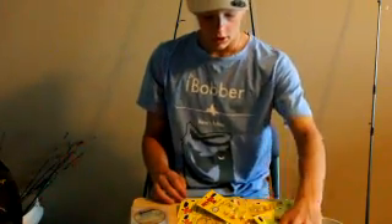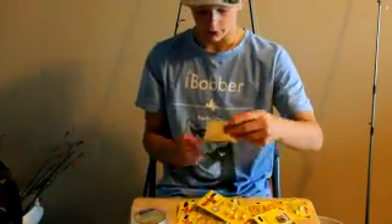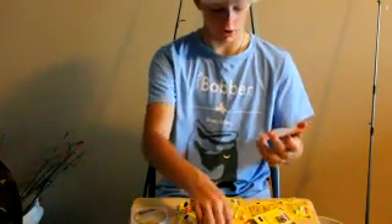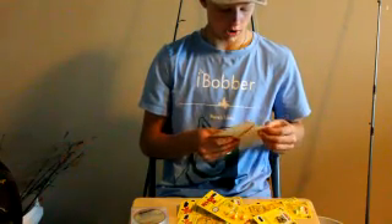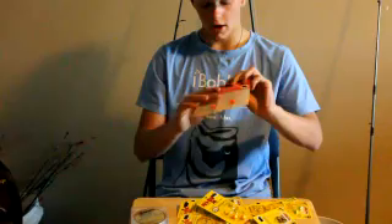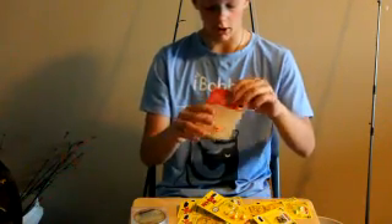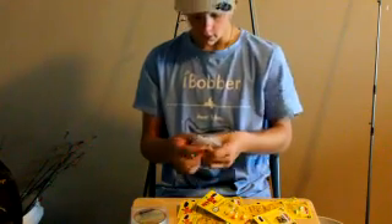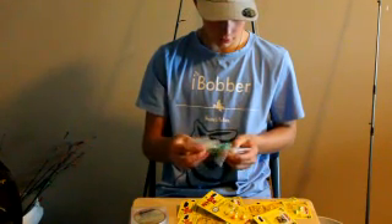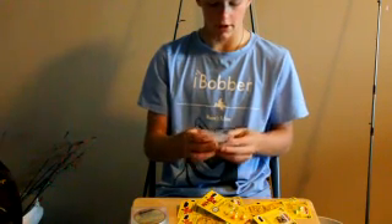Then we've got these Phelps floating jigs — you get two, they're both orange. These are for lindy rigs. If you break off, you've always got extra. They work really good for walleye. Then you get six lindy rig setups — all of these are going to be yours.